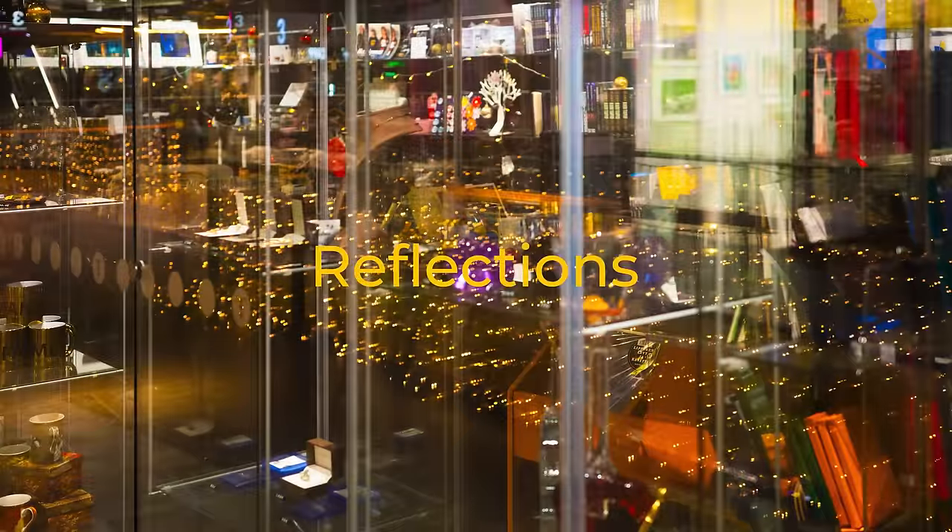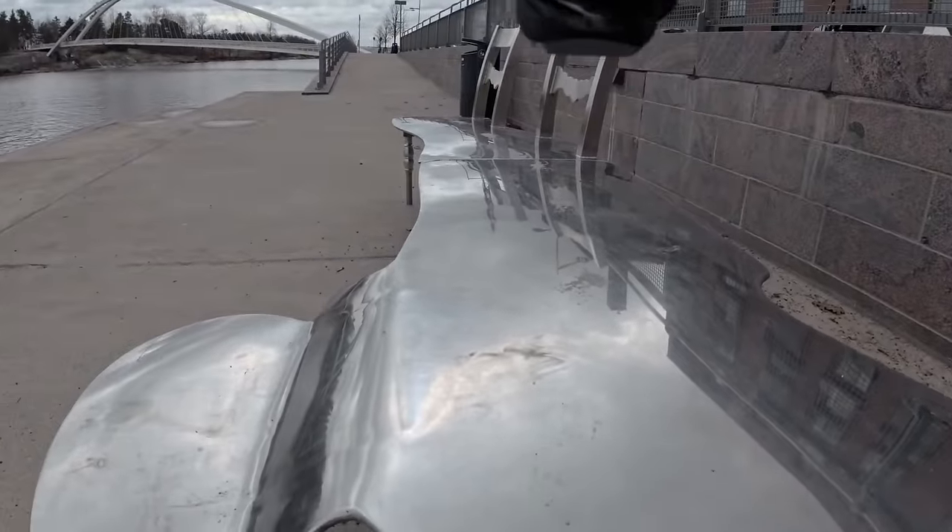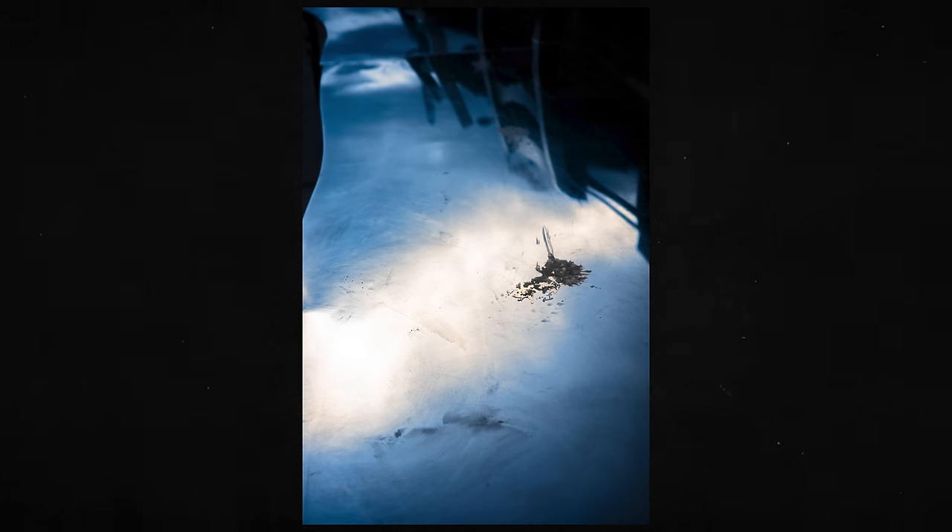Extra tip: Window reflections. Pretty close to multiple exposure, window reflections can make really abstract and Impressionistic images, especially if you have motion blur and movement in the image too. It's easy to find these reflections because they are everywhere in cities — windows, shiny walls, whatever.